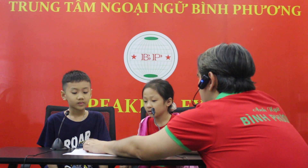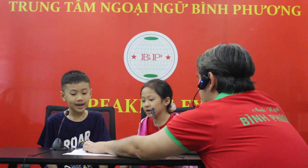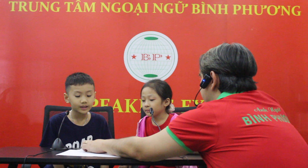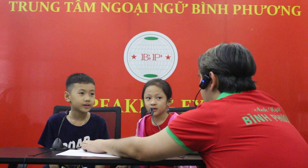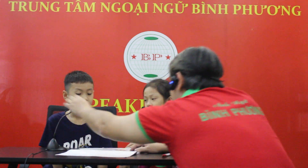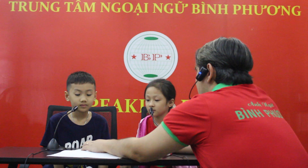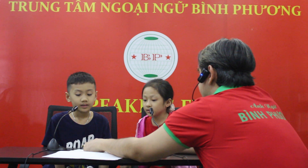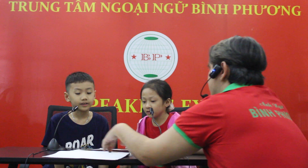How do you spell apple? A-P-P-L-E. Good job. What's this? It's a bear. Okay. What's this? It's a cat. Is it a dog? Good job.